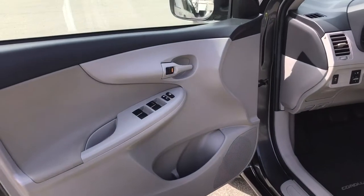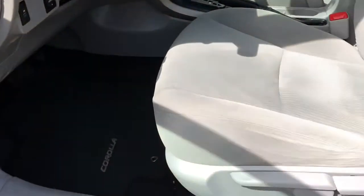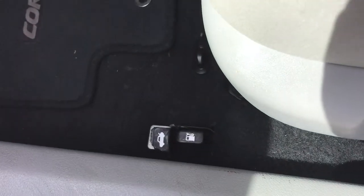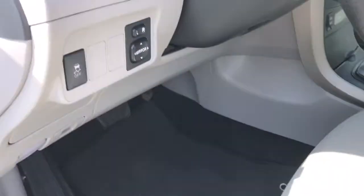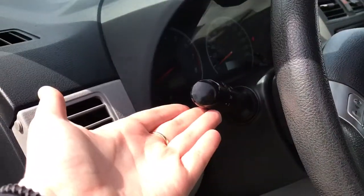Storage, cup holder and speaker in the door, as well as powered locks and windows. The driver's seat is manually adjusted. Just below there you have your gas cap release and your trunk release. Off to the side you have your traction control and your power side view mirrors.